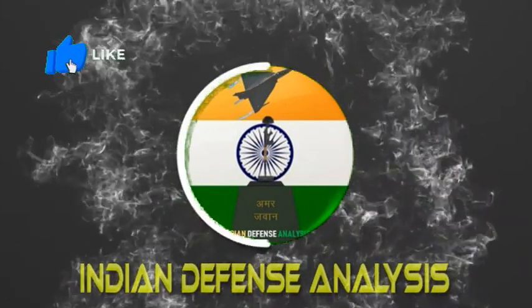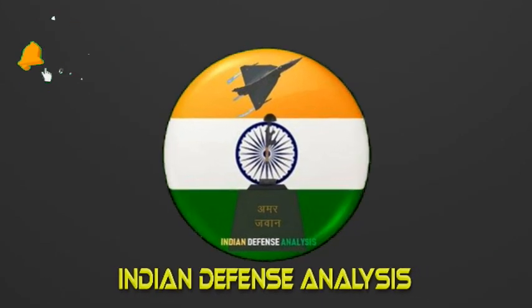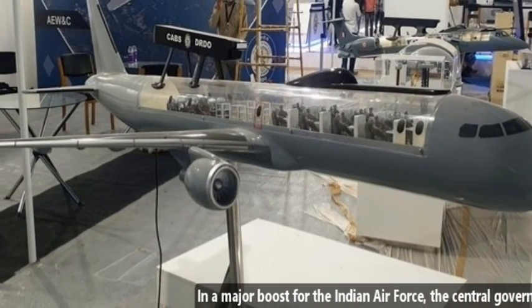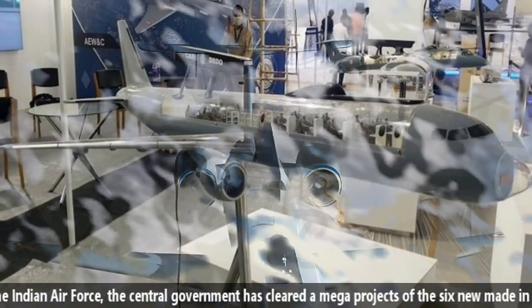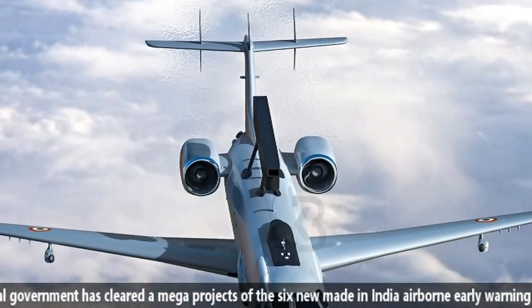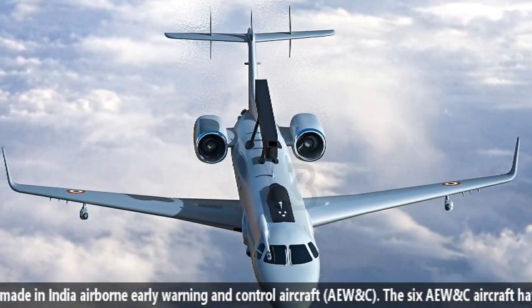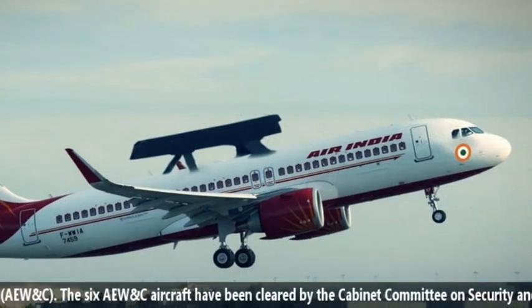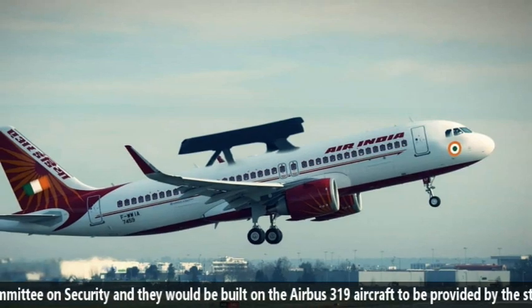Hello and welcome back to Indian Defense Analysis, where we bring you all the latest developments happening in the defense sector. In a major boost for the Indian Air Force, the central government has cleared a mega project of six new made-in-India Airborne Early Warning and Control Aircraft, AVOX. The six AVOX aircraft have been cleared by the Cabinet Committee on Security and would be built on Airbus A319 aircraft to be provided by state-owned Air India.